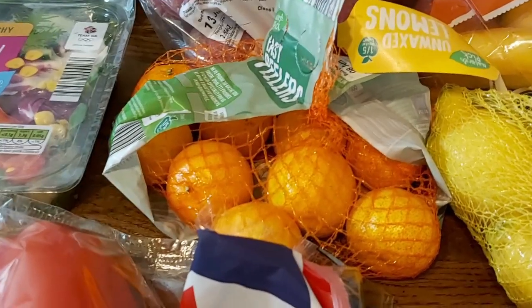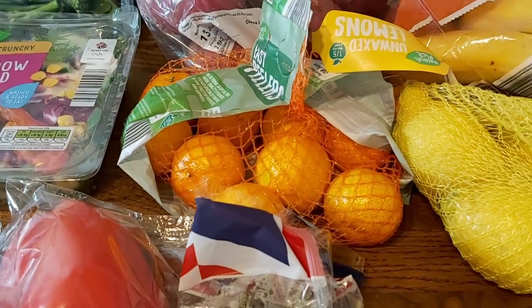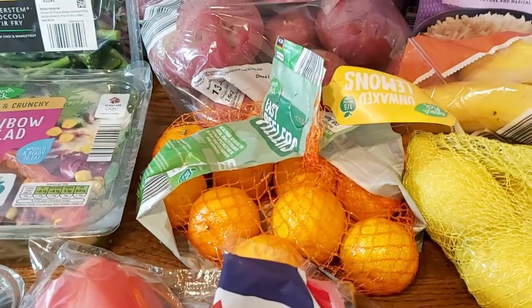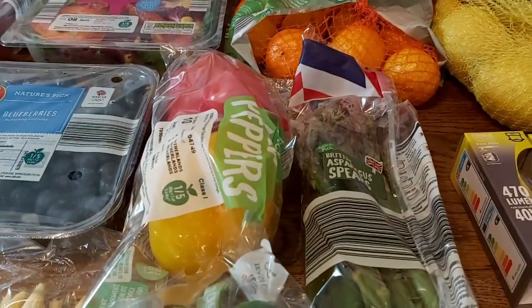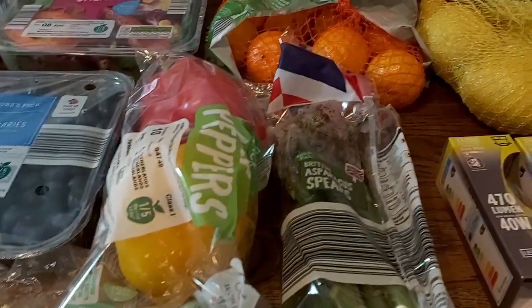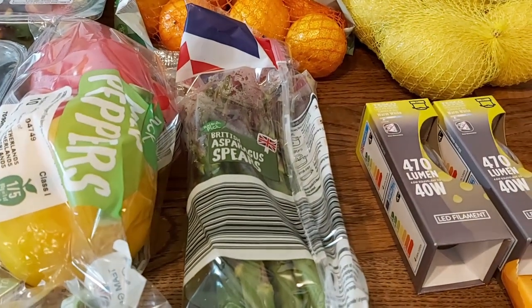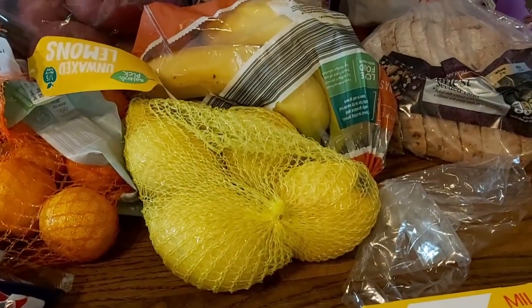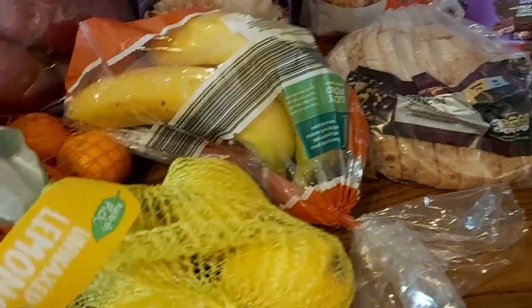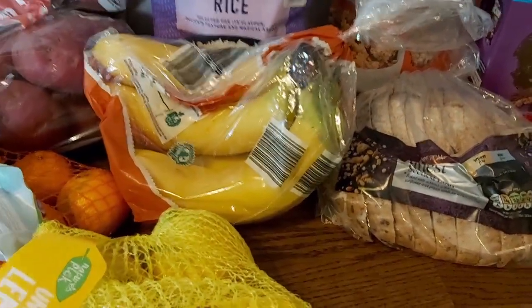Welsh potatoes just for general use and also for the fish cakes. Some easy peelers — I was going to buy satsumas but the ones in Aldi were horrible, half of them were mouldy at the back, so I didn't. Some peppers for the stir-fry, salads, and so on. And some asparagus spears, which will go with the deviled chicken.